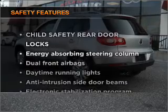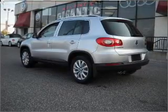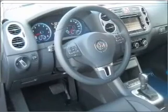If safety is a high priority, rest assured knowing that these top safety components are included: passenger air bag, stability control, daytime running lights.